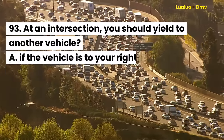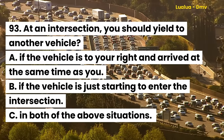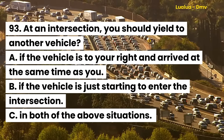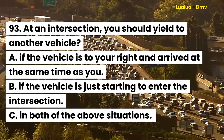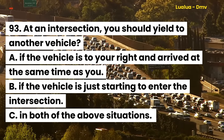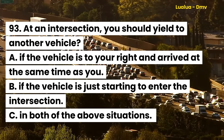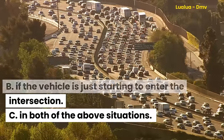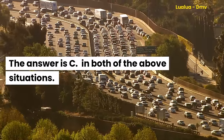Question 93. At an intersection, you should yield to another vehicle: A. If the vehicle is to your right and arrived at the same time as you. B. If the vehicle is just starting to enter the intersection. C. In both of the above situations. The answer is C. In both of the above situations.